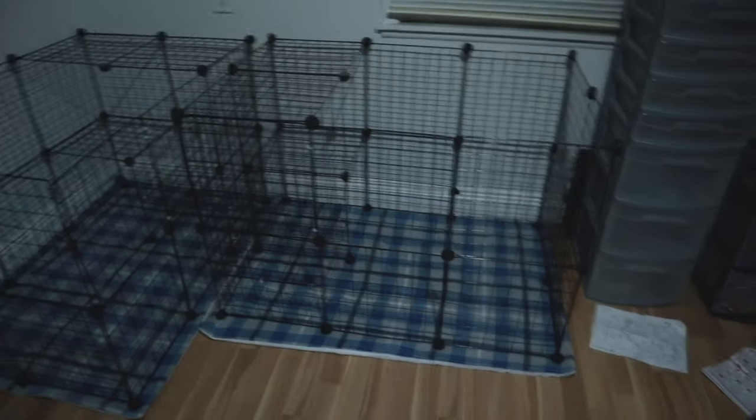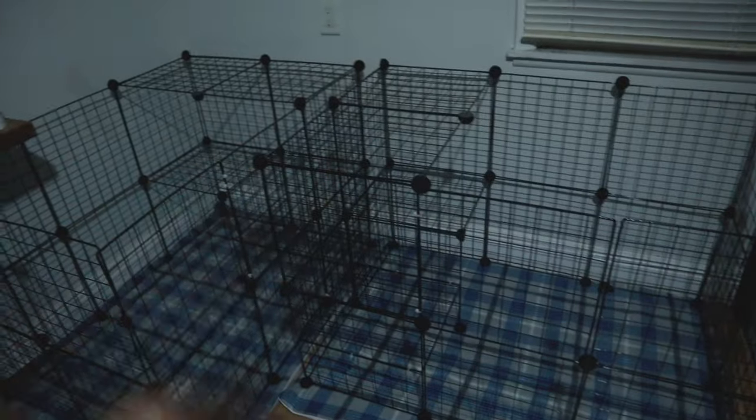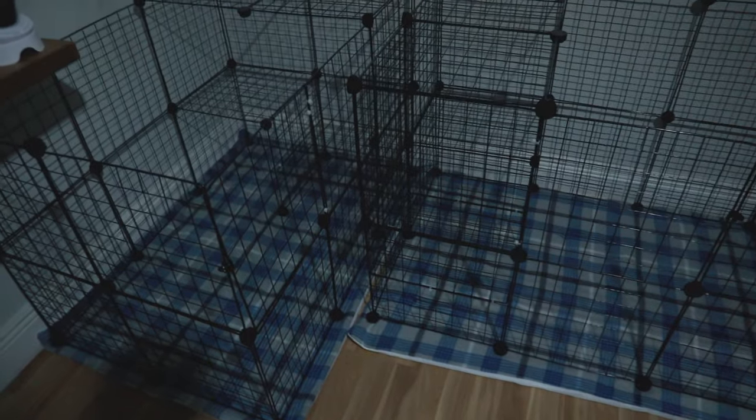That way you don't stunt their growth or cause any reproductive issues in the long run. We decided, because they are going to be 4H rabbits and Leon will be more inclined to work with them regularly if they're inside, to have them be inside bunnies living in Leon's room — because they are his project and I want him to work on it. So we set up these little pens in his room. We converted his bed to a loft bed, so he's got room for everything. These are like 14 by 14 inch wire squares I got off Amazon. I'll leave a link in the description. I've got extras so we can expand them when they're fully grown.